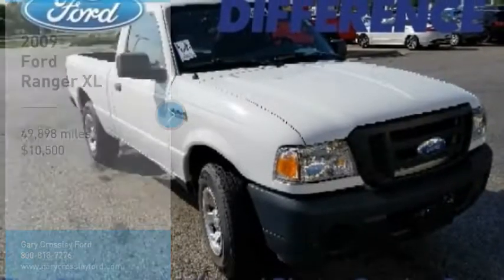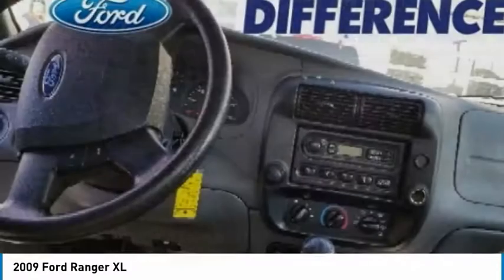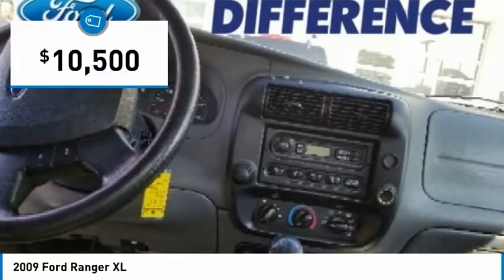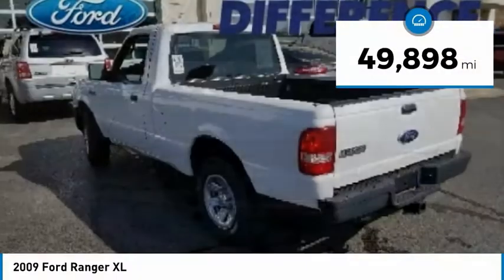Stop by and take a look at the 2009 Ranger. Tough inside and out, Ranger proves its mettle and is priced below $15,000. This vehicle has less than 15,000 miles.